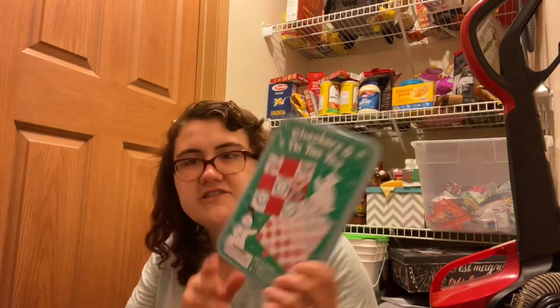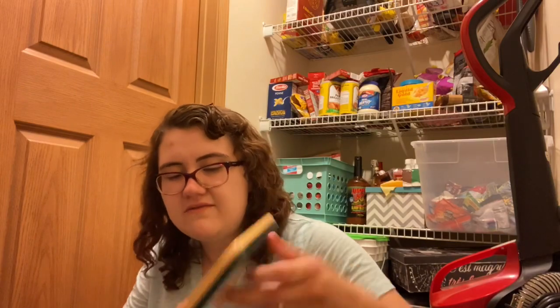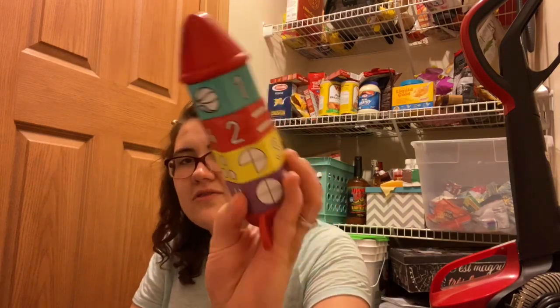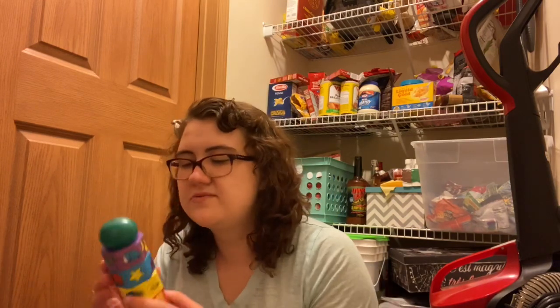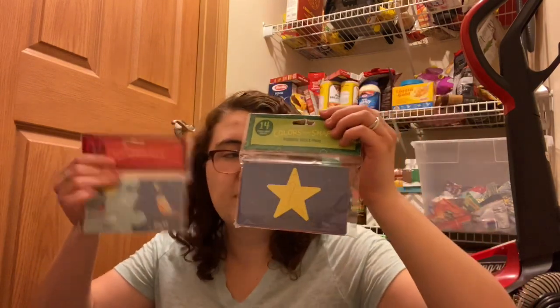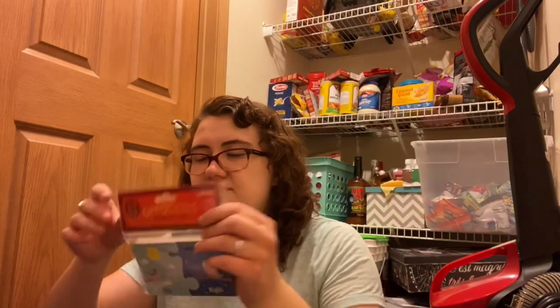I also have a winter-themed checkers and tic-tac-toe tin, one called 'On the Go' that's card-themed, and a Christmas tree one I'd only use at schools that celebrate Christmas. I have Winnie the Pooh colors and shapes, which I've used a lot for virtual teaching with two- to three-year-olds. I also have math spinners with counting and numbers, a caterpillar colors spinner, and preschool puzzle pairs — shapes and colors plus opposites.